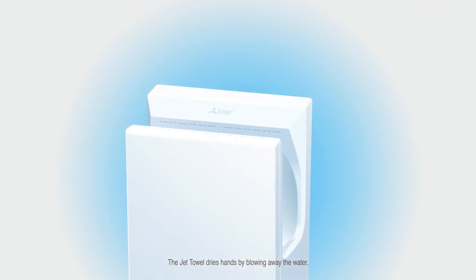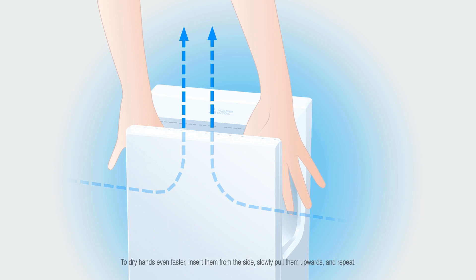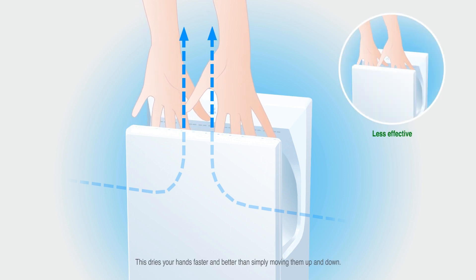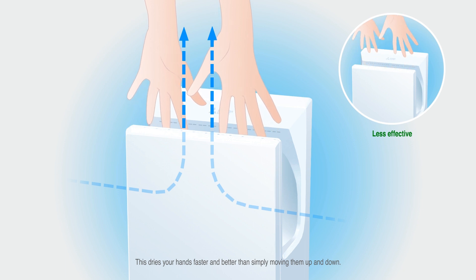The Jet Towel dries hands by blowing away the water. To dry hands even faster, insert them from the side, slowly pull them upwards and repeat. This dries your hands faster and better than simply moving them up and down.